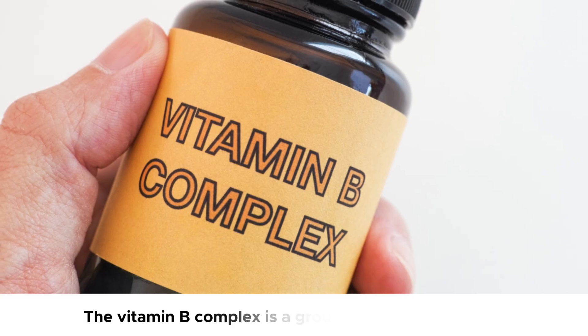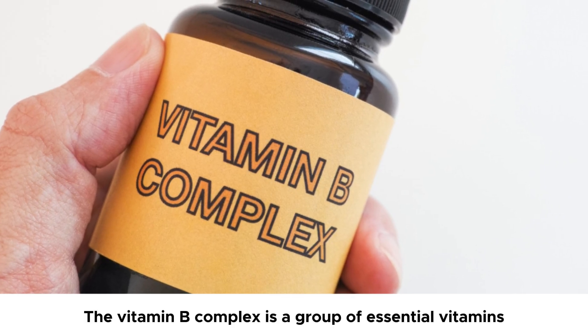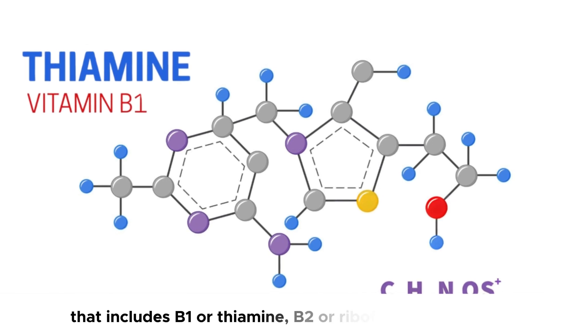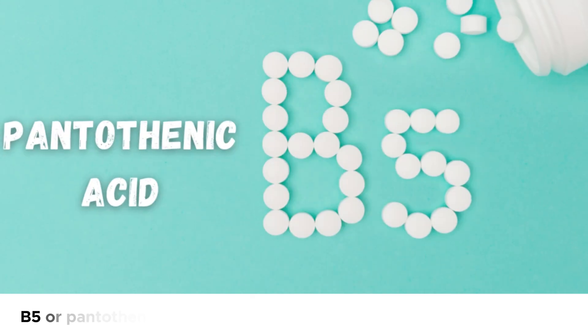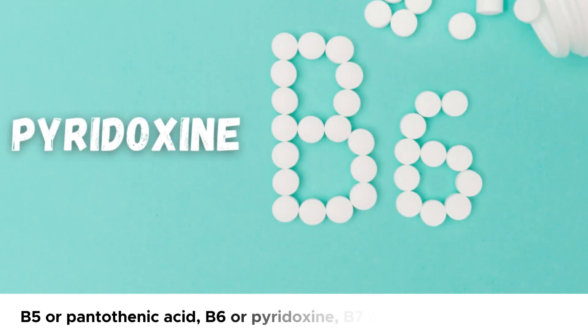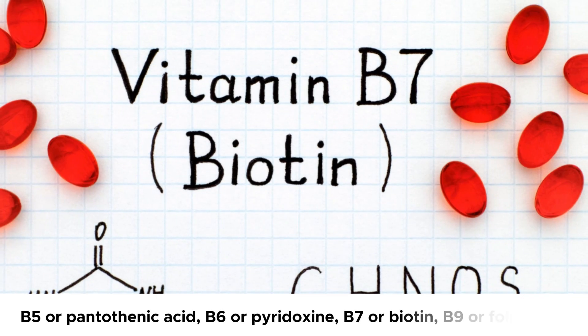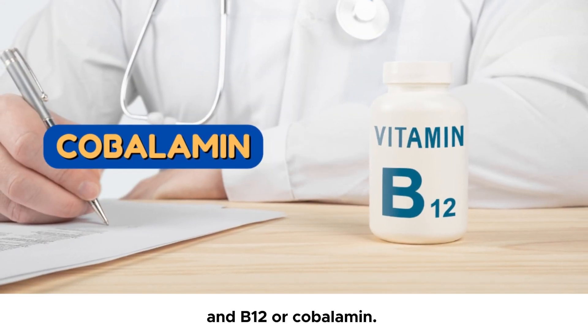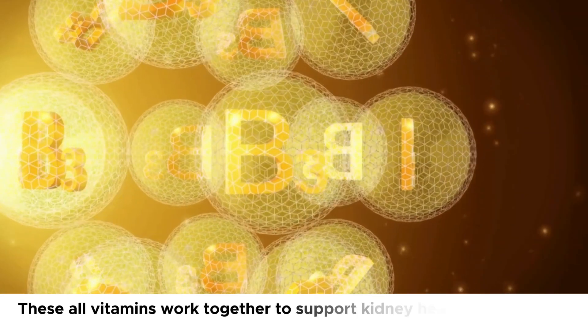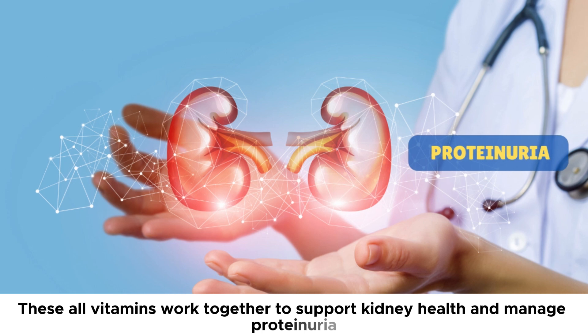Number 2: Vitamin B Complex. The vitamin B complex is a group of essential vitamins that includes B1 or thiamine, B2 or riboflavin, B3 or niacin, B5 or pantothenic acid, B6 or pyridoxine, B7 or biotin, B9 or folic acid, and B12 or cobalamin. These vitamins all work together to support kidney health and manage proteinuria.